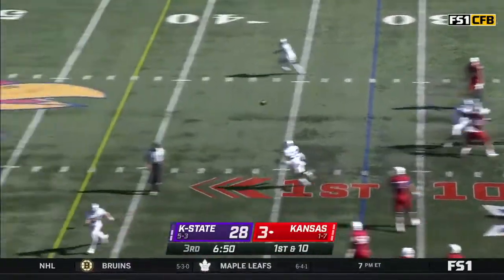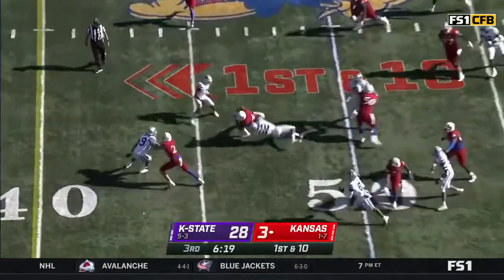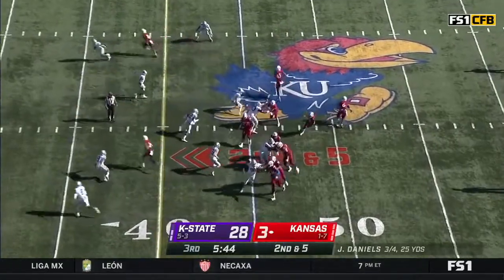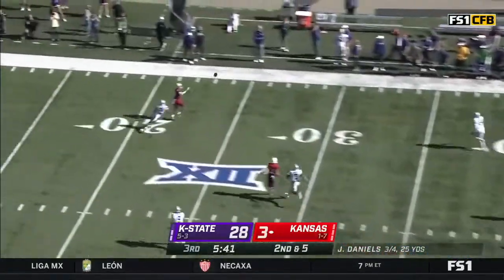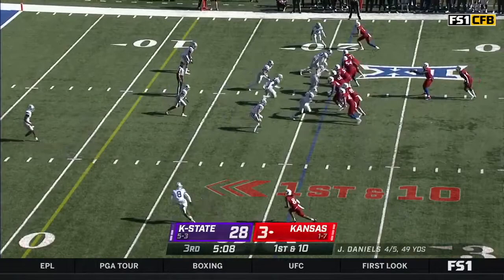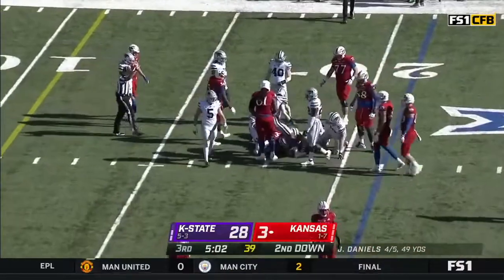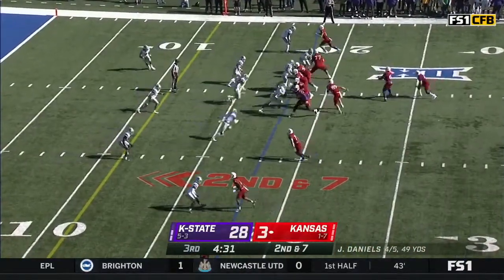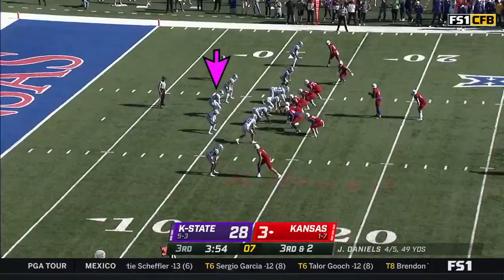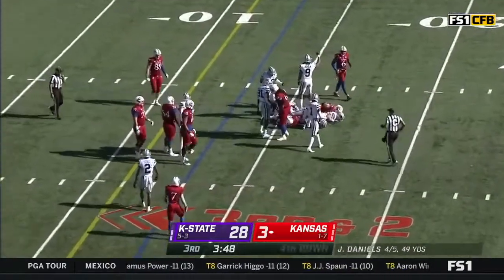Daniels looking to pass on second down, he's got Lasseter open across. They run the ball again with Neal. Daniels again — complete. They run it with Neal; he makes a man miss and picks up a couple of yards. Jalen Daniels hands to Neal and this time he goes inside the four, picking up the pace. Neal again on third and two.